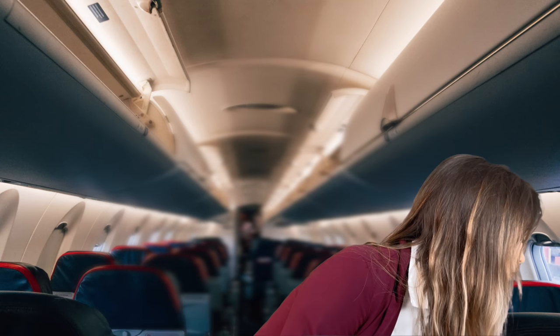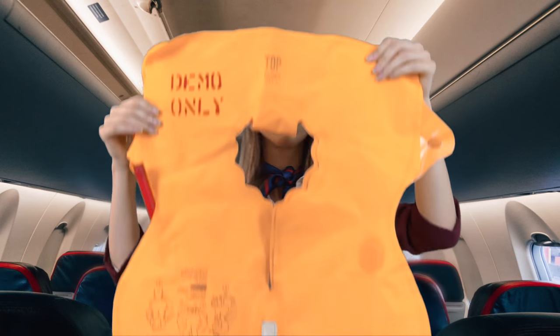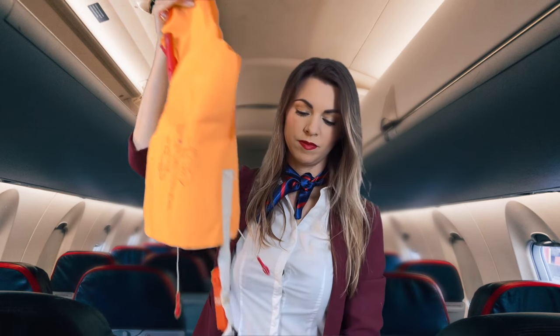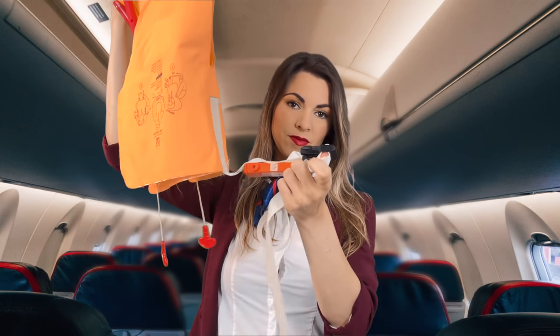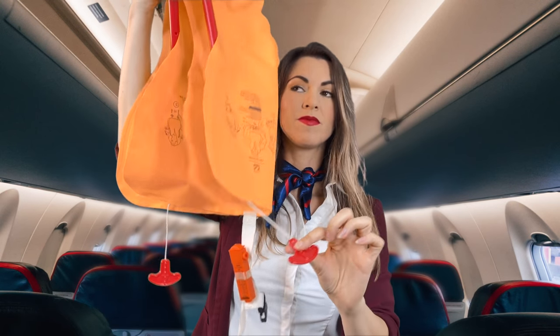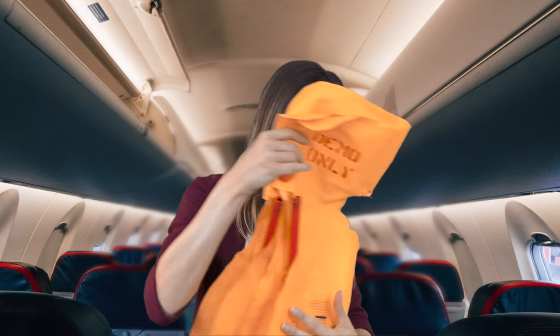Keep your mask on until you are advised to remove it by a member of our cabin crew. There is a life vest located underneath your seat. If you are instructed to do so, please place the life vest over your head. Purse the straps around your waist and adjust at the front. To inflate the life vest, pull on the red handle or blow into the red tube as needed. Do not inflate your life jacket until exiting the aircraft.